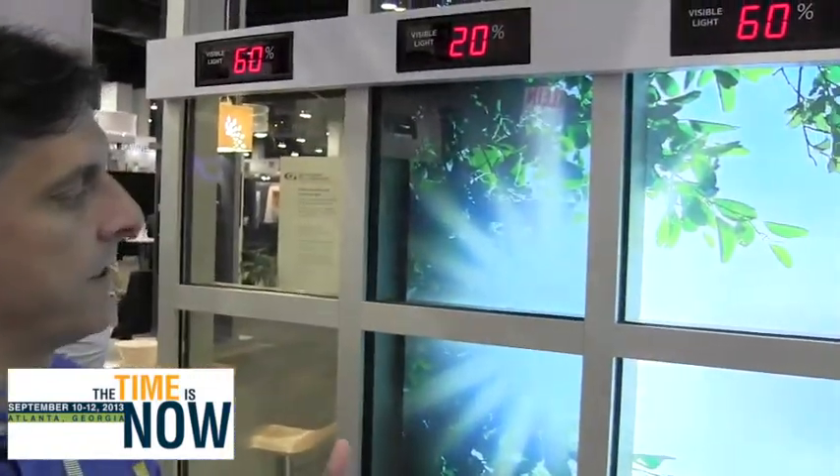I'm Andrew Hulse, Vice President of Business Development for Sage, and what we're showing here today is our curtain wall that demonstrates what Sage Glass does. What Sage Glass does is electronically tintable glass that allows us to tint and clear the glass automatically based on outdoor conditions.